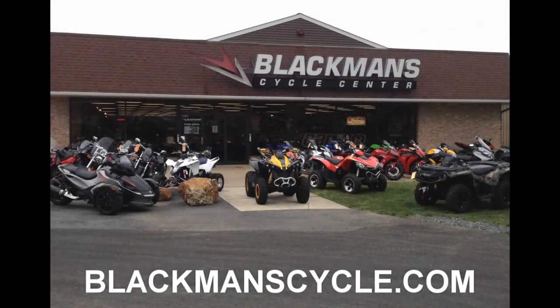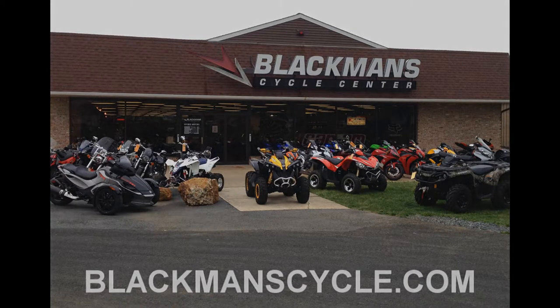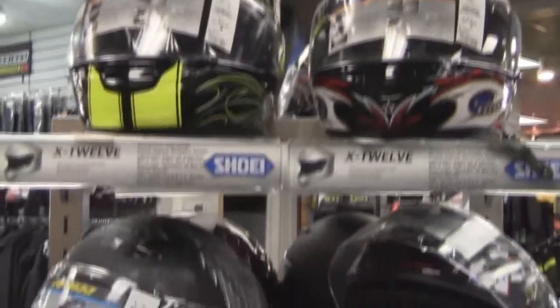It's time for another Blackman's Cycle Center Product of the Week. Make sure you find us on Facebook and at blackmanscycle.com. This week's product of the week: Shoei's X12 Glory 2 Helmet.